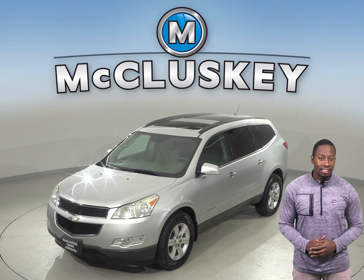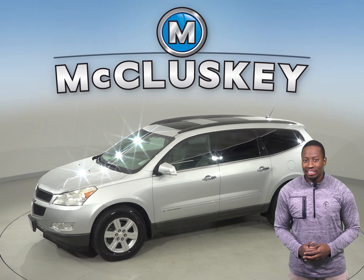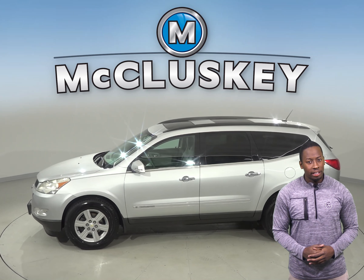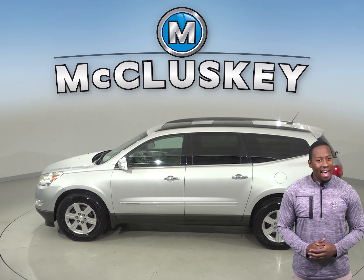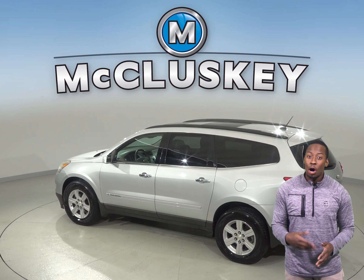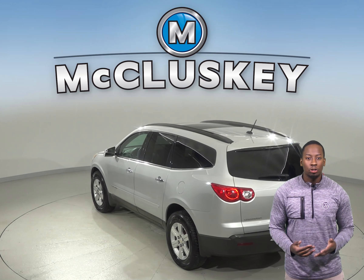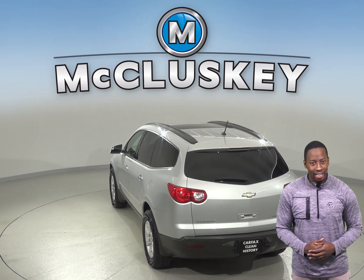This silver ice metallic Chevrolet Traverse has three rows of seating, ultrasonic rear parking assist and rear parking sensors. For entertainment, there is Bluetooth for your phone, XM ready radio and AM FM radio that is also compatible with an MP3 and CD player. The steering wheel mounted audio controls are available so you never have to take your hands off while driving.